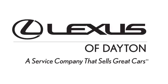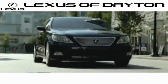Take it for a test drive today. We invite you to be part of the Lexus of Dayton family. Call or stop in for a test drive.